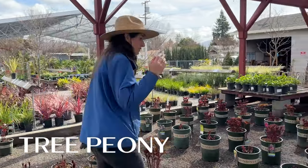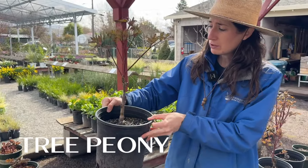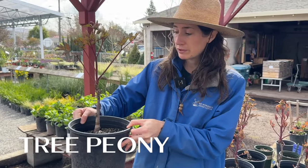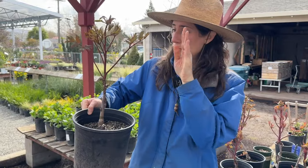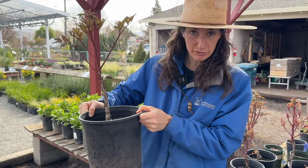Do you have a tree peony we can see? Those are in the back. So this here is a tree peony — it looks like a tree and it's actually going to grow like one. The rest of the peonies die to the ground in the winter, whereas this one grows a little tree structure and will just die back to its branches. So you definitely do not want to cut this back.